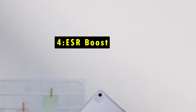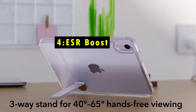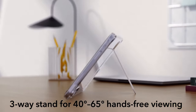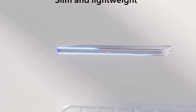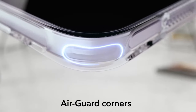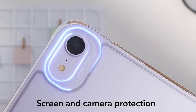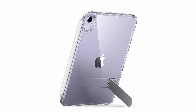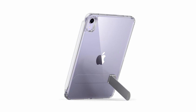At number 4 is the ESR Boost. The ESR Boost case for the iPad Mini 7 combines a slim, lightweight design with practical functionality. It offers versatile hands-free viewing options, allowing you to switch between portrait mode for FaceTime or browsing and two landscape angles for watching your favorite shows. Despite its thin profile, the case provides robust drop protection, ready to guard your device from unexpected tumbles.